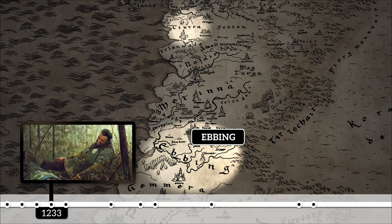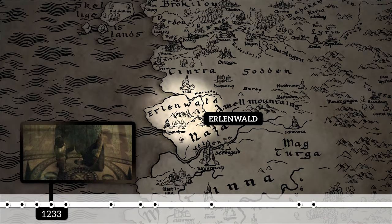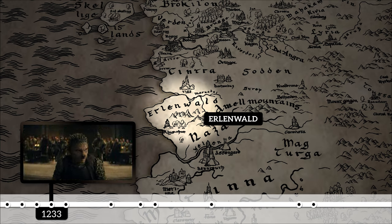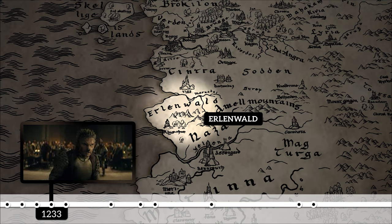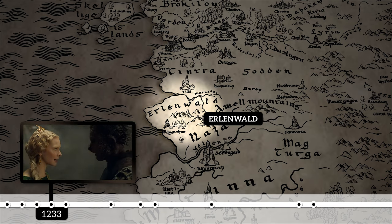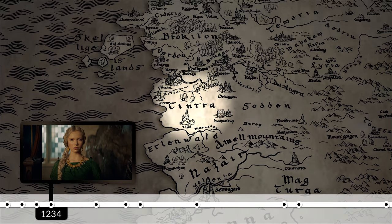The year after marrying the Queen of Cintra, Rogner had an accident while hunting in the Erlenwald forest. Fortunately, Dooney was in the area and was able to save his life. This prompted Dooney to take on the name of Lord Urcheon of Erlenwald, and it would also be the event that tied Dooney to Pavetta by the Law of Surprise. Logically, the next event would be Princess Pavetta's actual birth in Cintra in 1234.